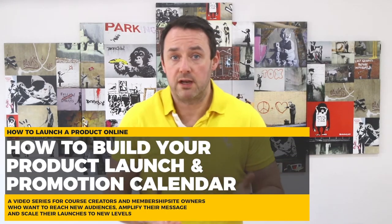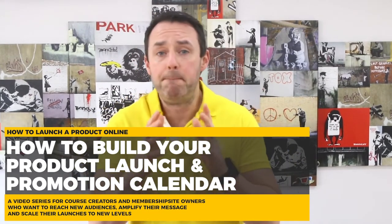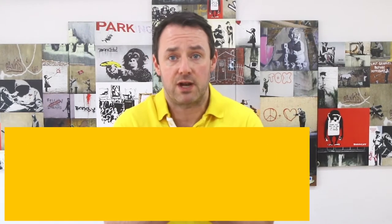Let's get down to business. I want to zoom out and talk about the overall strategy of promoting an online business. Whether you have an online course, a membership, or a group program, the best way to build your strategy is to break your year down into four cycles of 90 days, with each cycle ending in a promotion.